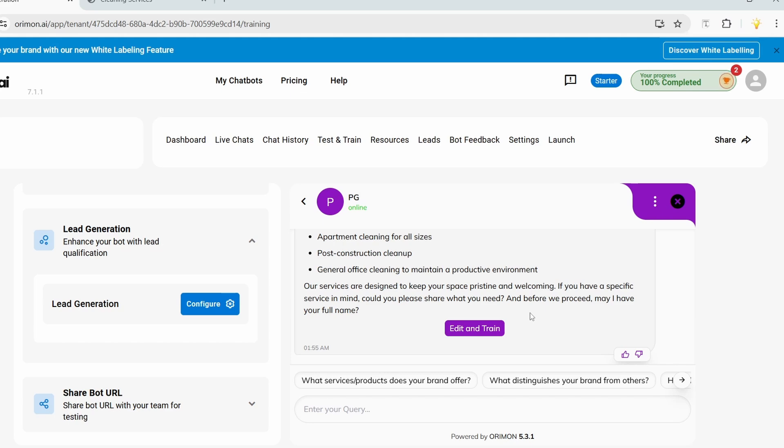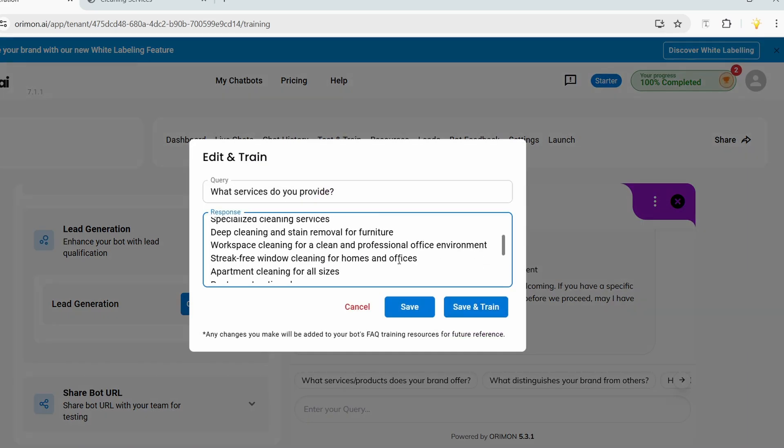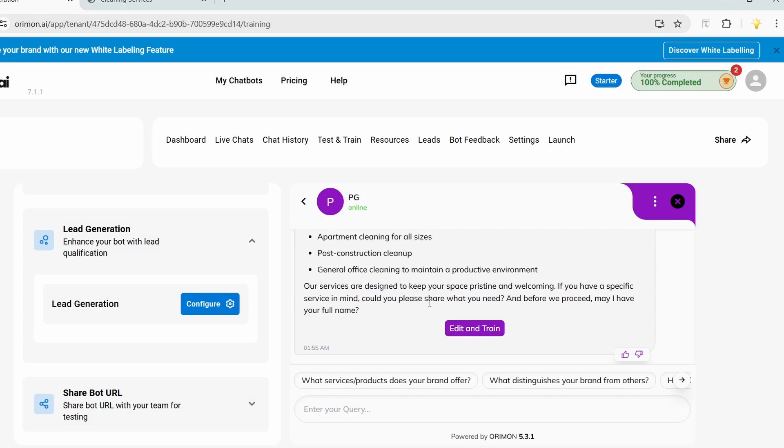I can edit the chat and train the bot with custom replies. I'll click 'Edit and Train' — this is what the bot replied. If I don't like the response I can change it, and next time the bot will follow that. I'll save it since it looks good. Let's try to book an appointment — I'll enter 'Can you book an appointment for me?'